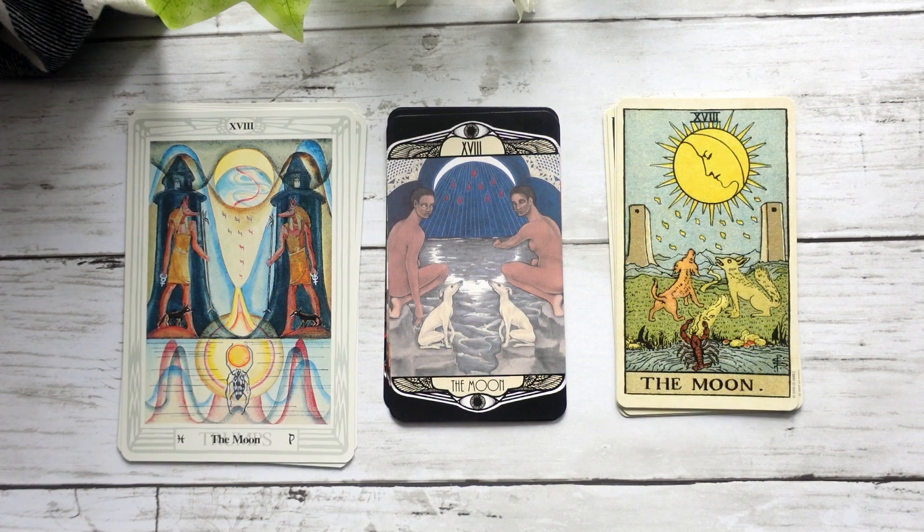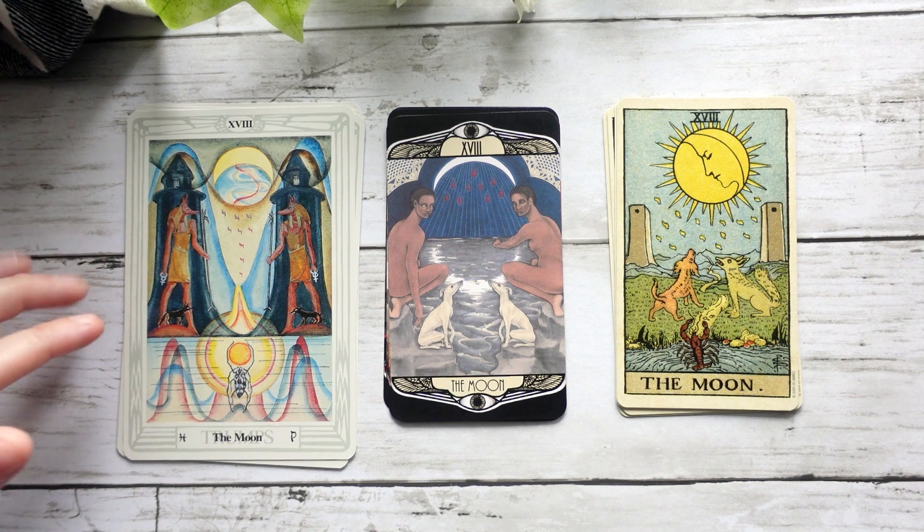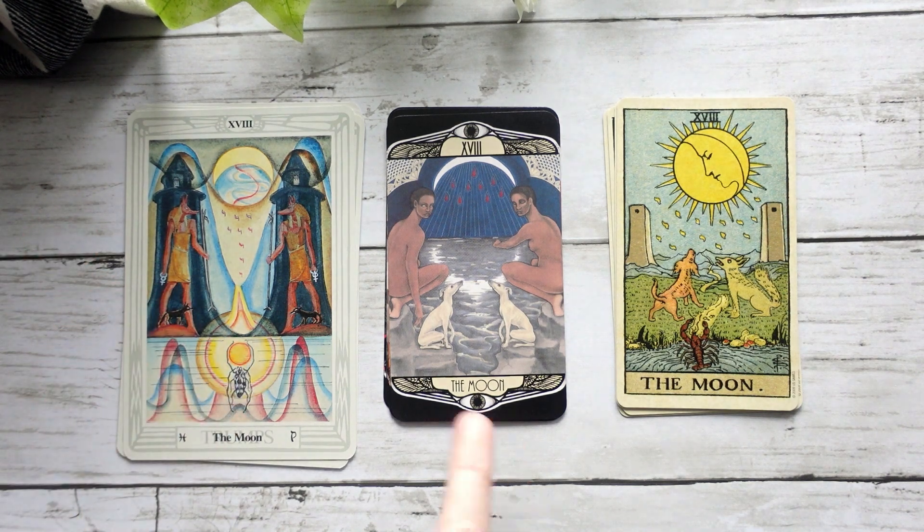Our Moon card — again, to me feels a bit like a hybrid between the two decks. In the Crowley-Harris we have the two figures, but it is also reminiscent of the Waite-Smith with the two dogs down here. It makes me think more of the Smith-Waite interpretation of the Moon than the Crowley-Harris, but I do think it's a beautiful kind of blend of both of those cards.